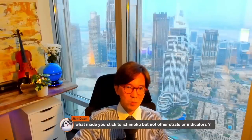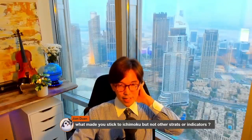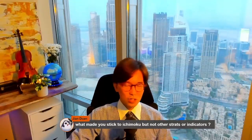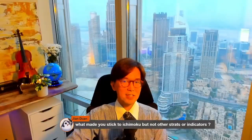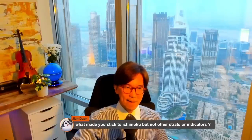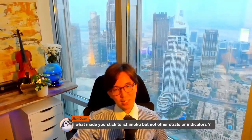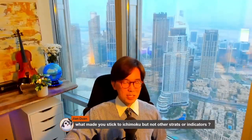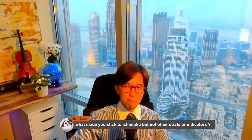Jian asks: what made you stick to Ichimoku but not other strategies or indicators? There was a bit of a story about that actually. When I was a newbie, I tried so many indicators on the internet. I was using paid indicators and spent so much time in research and so much money testing many indicators. I kept hopping from indicator to indicator, strategy to strategy, and it was not really successful because I kept changing my strategies.